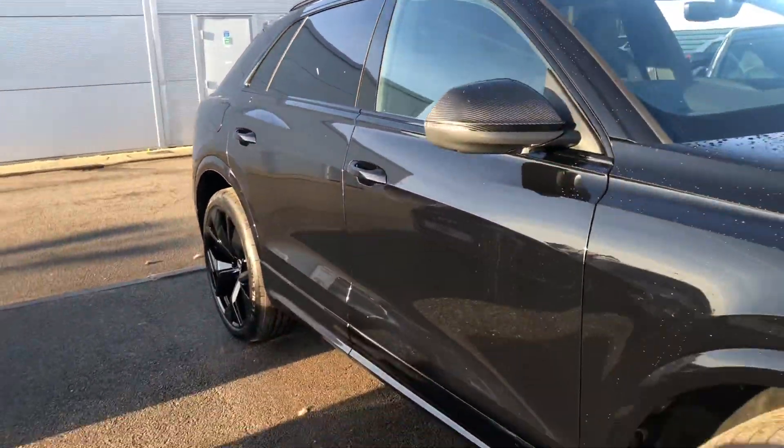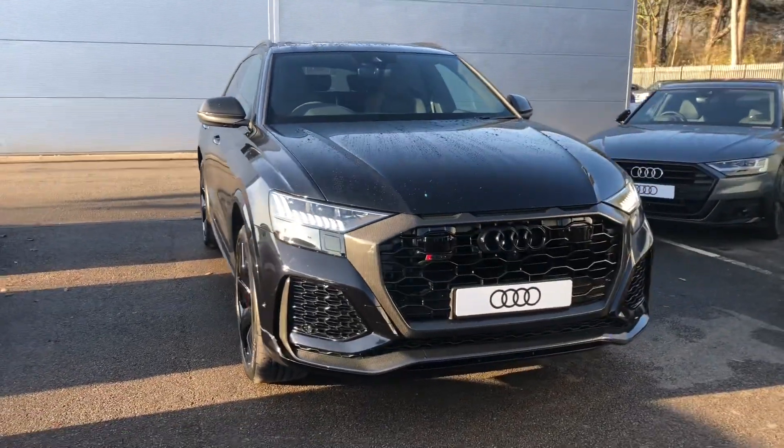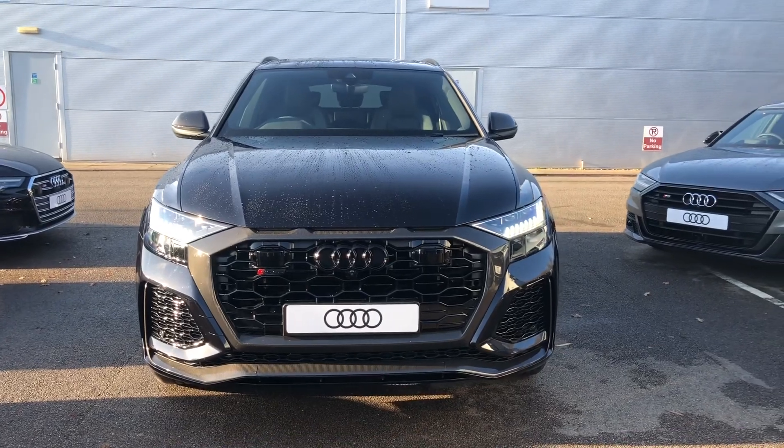If you would like any more information on this incredible Audi RSQ8, please contact us here at Crewe Audi on 01270 864091. Thank you very much for watching.